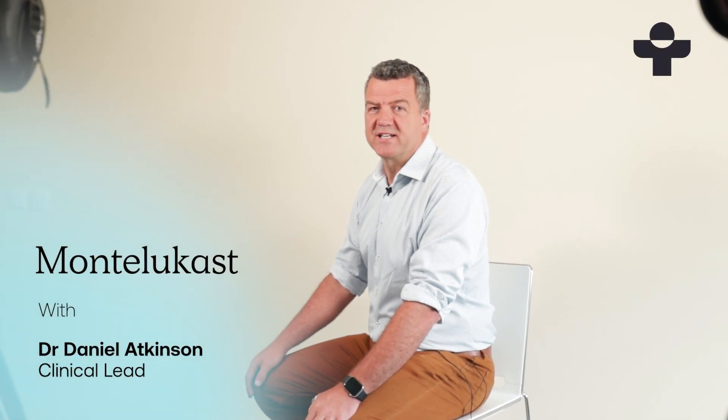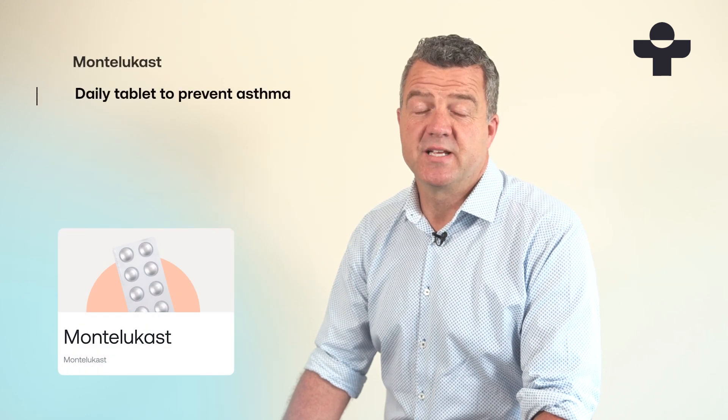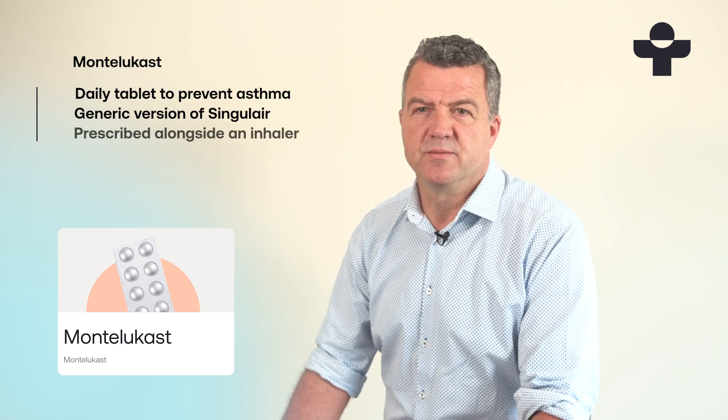Hi, I'm Daniel, Clinical Lead at Treated. Montelukast is a daily preventative tablet for asthma. It's the generic version of Singulair and it's usually prescribed alongside another asthma treatment like a rescue inhaler.